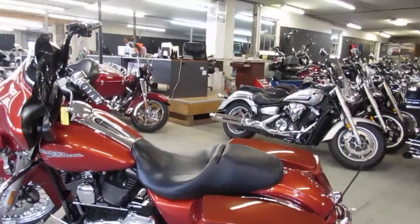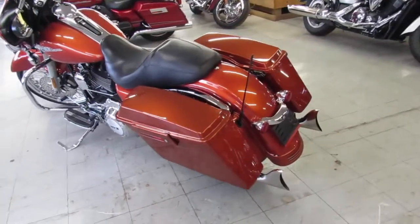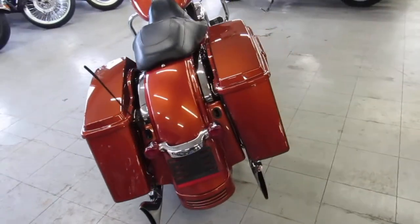Hey guys, it's ApprovalPowerSports.com here doing some videos on the used Harley-Davidsons. We got over 400 in stock, over 75 used Street Glides right now guys.